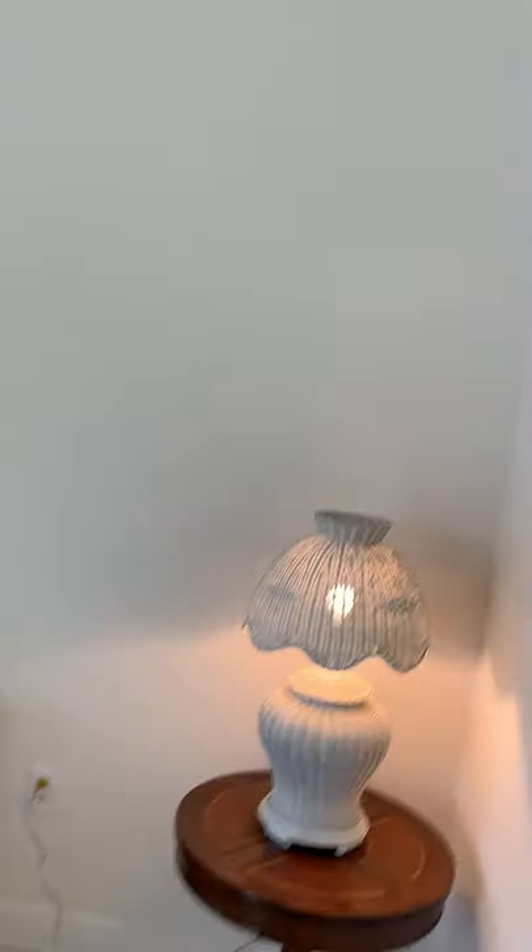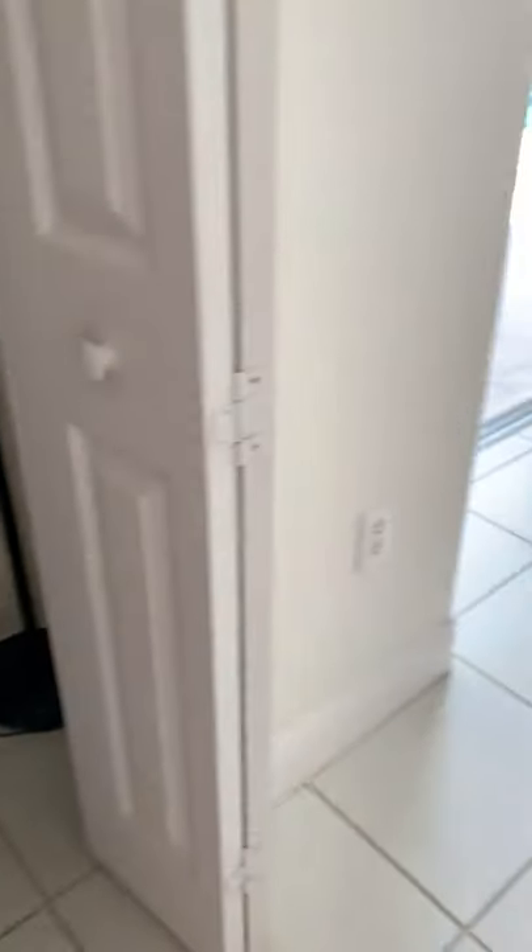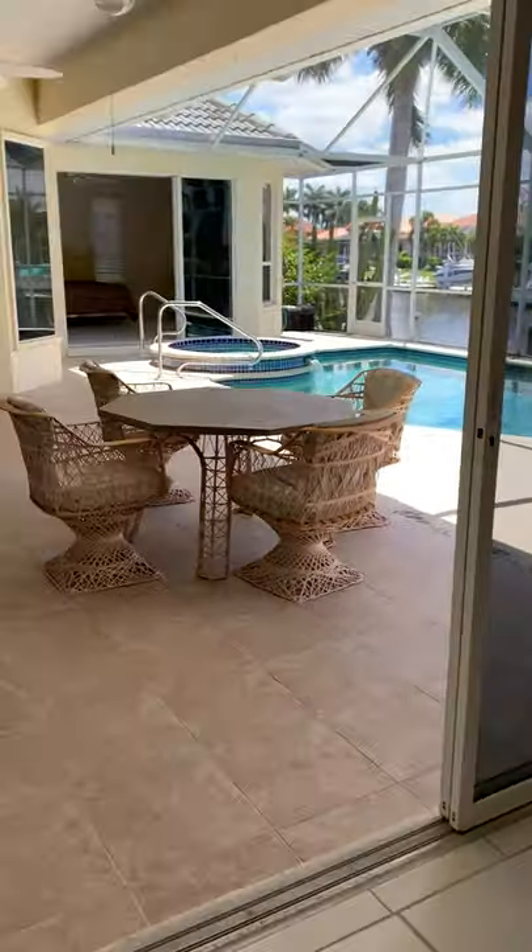There's another bedroom — it also has crown molding. All the rooms pretty much have fans, which are really great in Florida. It has a nice size closet, and you can go out to the pool this way.